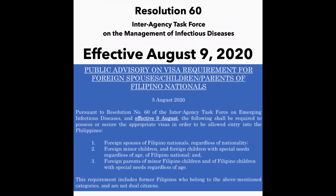There was a resolution from the Inter-Agency Task Force on Infectious Diseases, which is under the Department of Health in coordination with the Bureau of Immigration. They issued new guidelines for visa requirements for foreign spouses, children, and parents of Filipino nationals, as well as Filipinos who have lost their citizenship and are not currently dual citizens. This video is applicable to all of you.